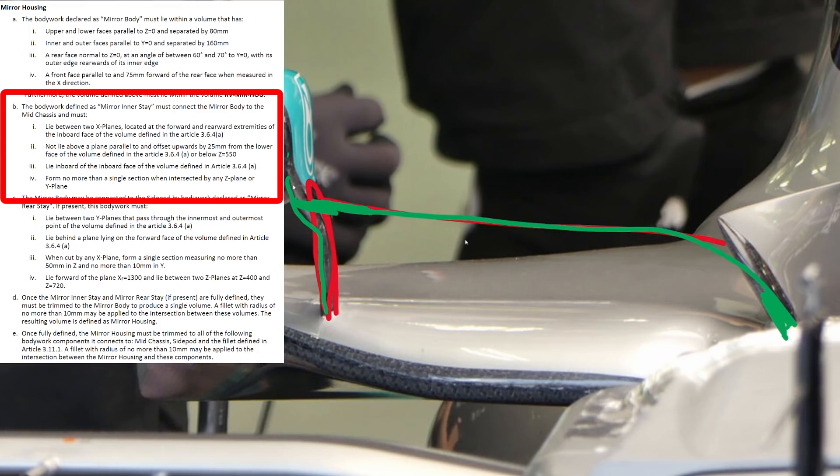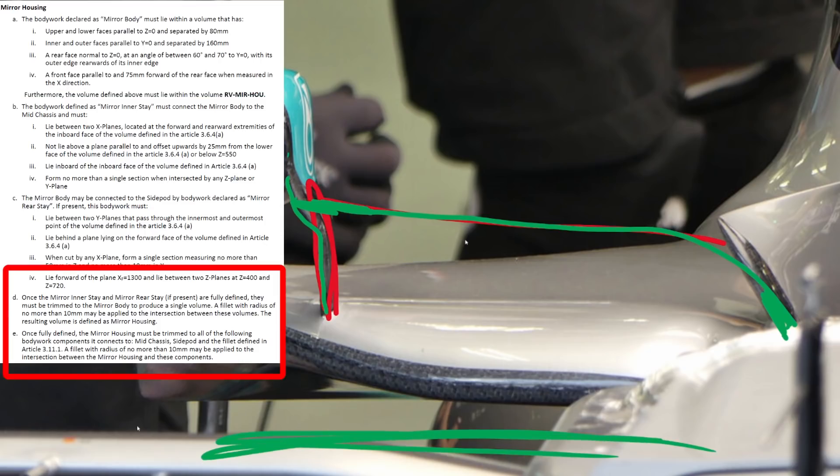There are also restrictions as to the box that the stay has to sit in — the key one being that it must be above Z550, which is actually pretty low, down here somewhere. The real kicker is that you actually get to fully define the mirror stay geometry prior to trimming it to the mid chassis and the side pod. So what I can actually do is define my mirror stay to follow a geometry that goes down and across — basically in my winglet there — and then connects to the body over here.